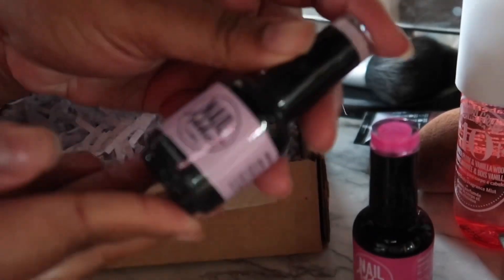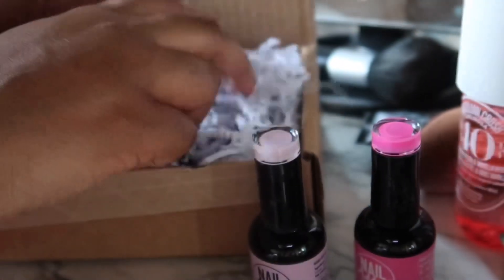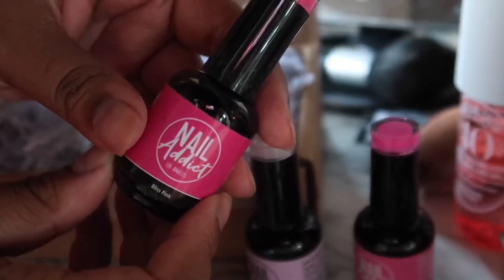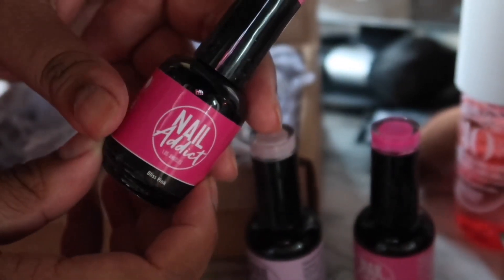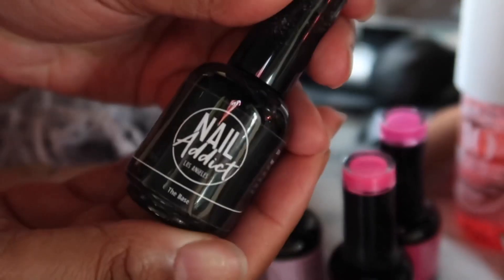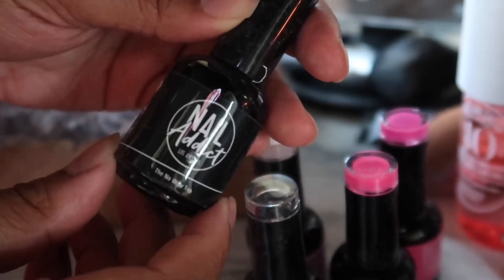In today's video I am doing a pamper routine slash self-care Sunday. Right here I am showing you guys these beautiful gel nail polishes that I was sent over by the company Nail Attic. They have a large selection of different colors on their website and they are pretty affordable. They were nice enough to send me these and give you guys a 45% off code.